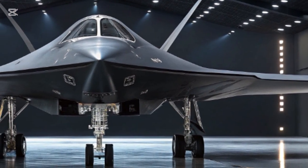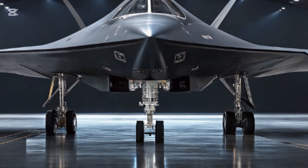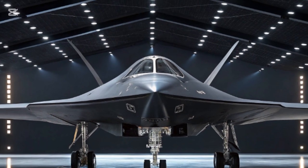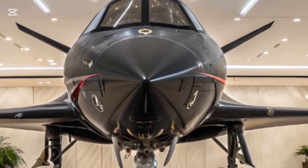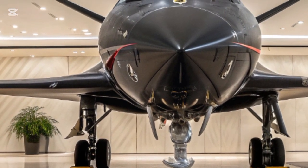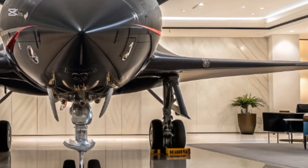The weapons carried by the F-47 remain largely under wraps, but experts believe it will integrate both traditional air-to-air missiles and new energy-based systems. Directed energy weapons such as high-powered lasers could provide the ability to destroy incoming missiles at the speed of light. Hypersonic weapons traveling above Mach 5 may also be part of its arsenal. Its internal weapons bay ensures it maintains a stealth profile while carrying a lethal loadout, making the F-47 prepared for everything from dogfights to deep-strike missions.